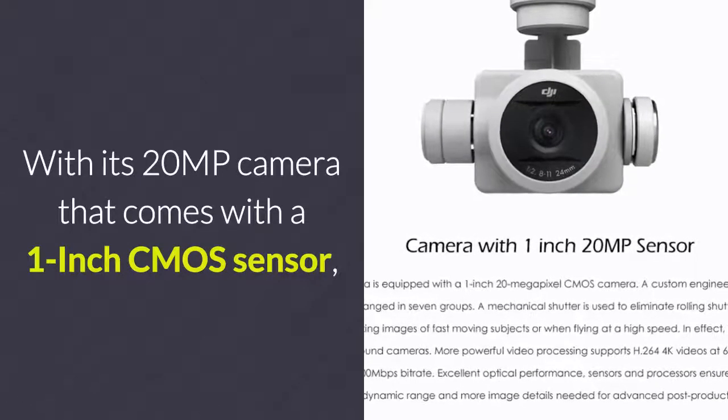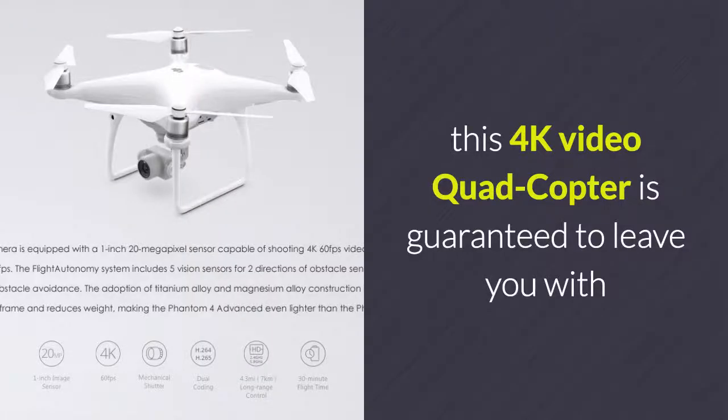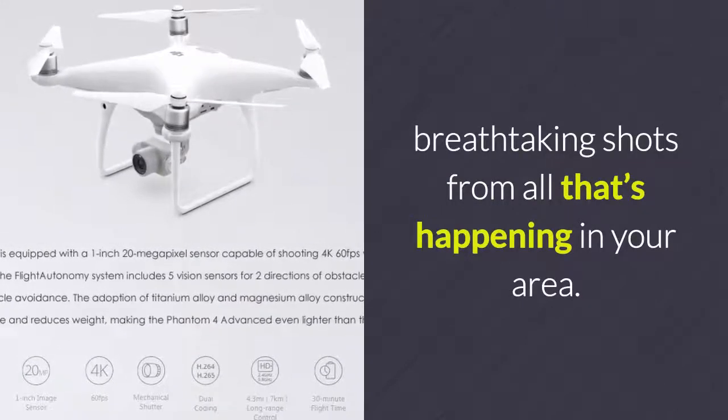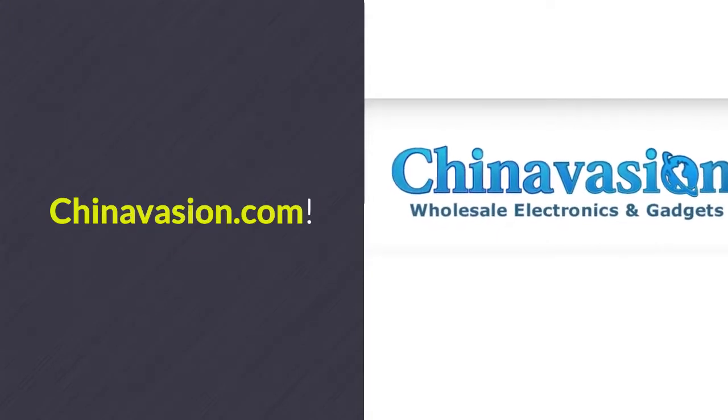With its 20-megapixel camera that comes with a 1-inch CMOS sensor, this 4K video quadcopter is guaranteed to leave you with breathtaking shots from all that's happening in your area. For more details, visit Chinavasion.com.